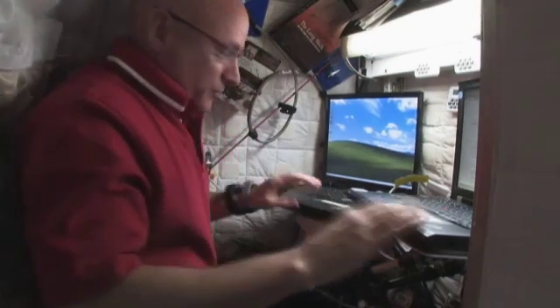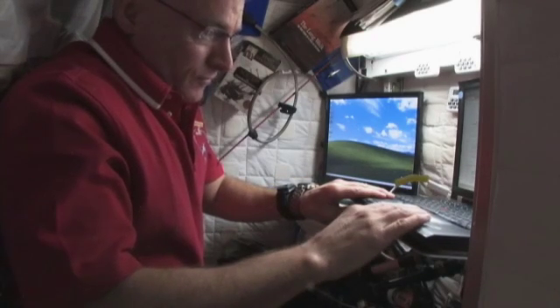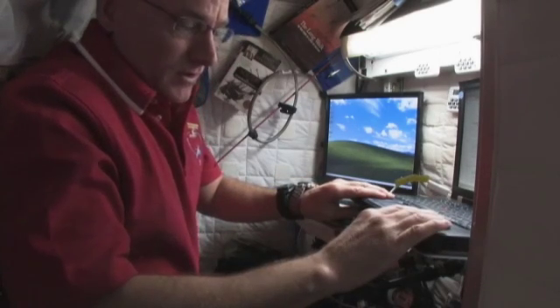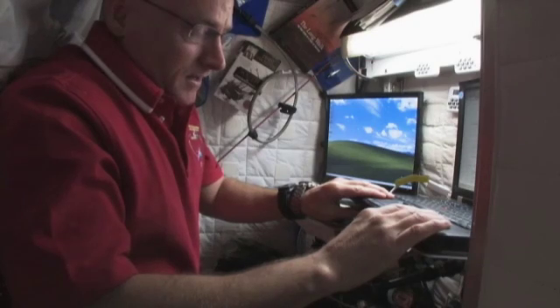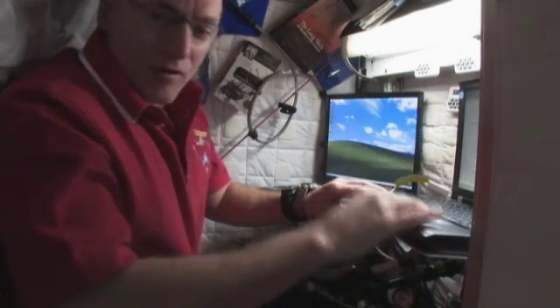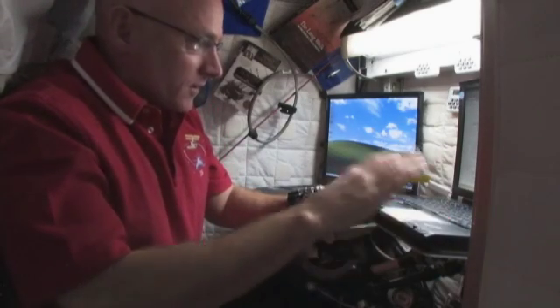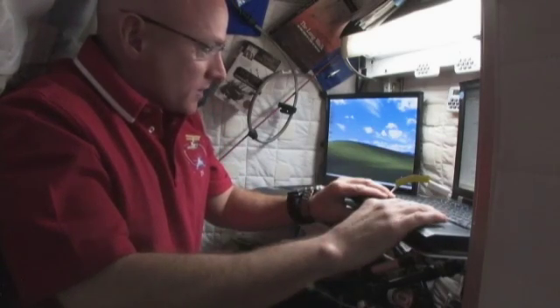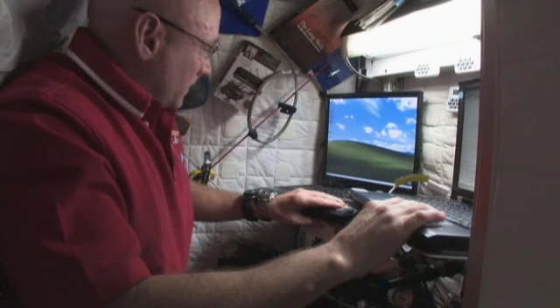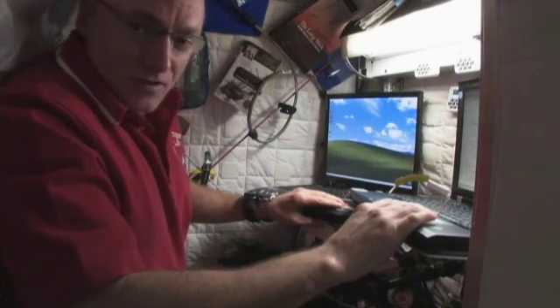I have two computers in here. One is more for connecting to the onboard systems — particularly email and procedures. We have a program called World Map where we can see where we are over the earth, managing all of our picture taking. Our schedule and timeline are also on this computer.